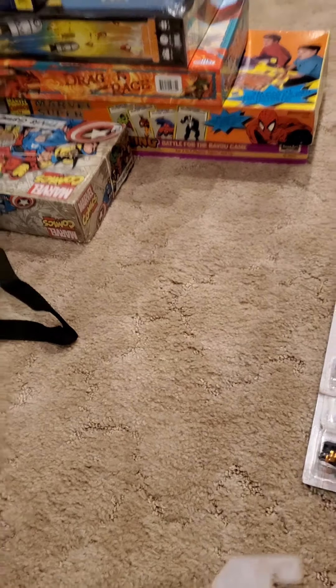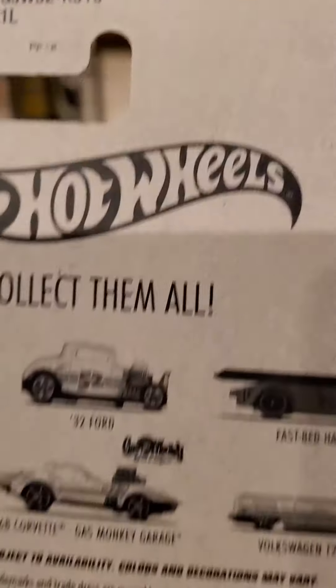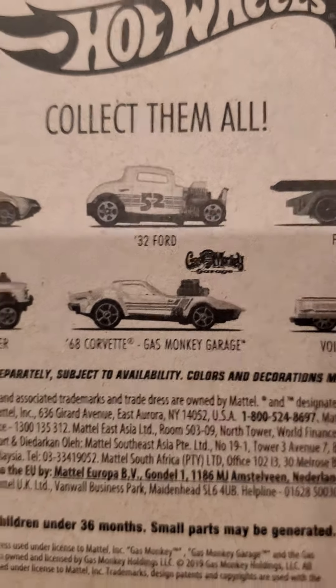Car number five, 68 Corvette Gas Monkey Garage.